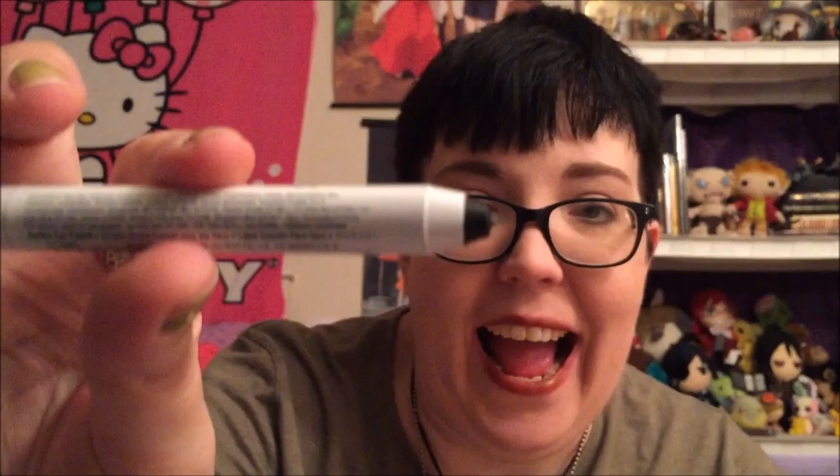A Jumbo Eye Pencil. Oh my gosh! This color is epic. What is the name of this color? Black Bean. Look at this, you guys — it is literally black. It's NYX too. I'm gonna wear that the next time my dad sees me. No, not. That's so cool.